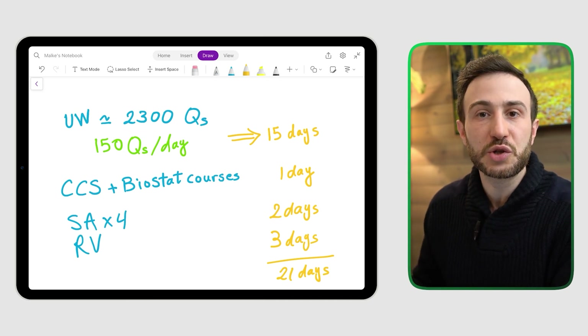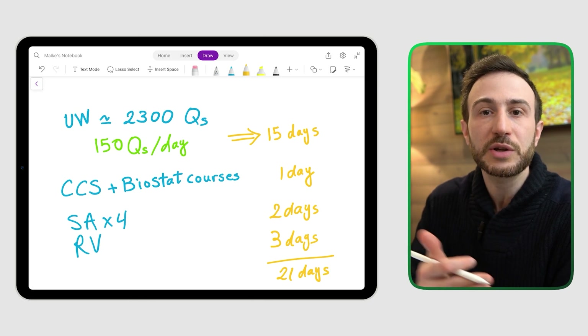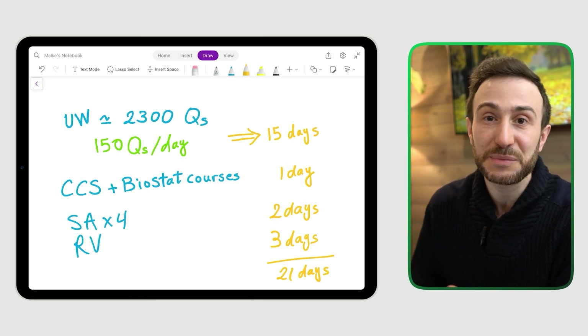You can adjust the schedule based on your situation. If you need more time to review your UOL questions, extend that portion. If you need less time, you can decrease it accordingly.